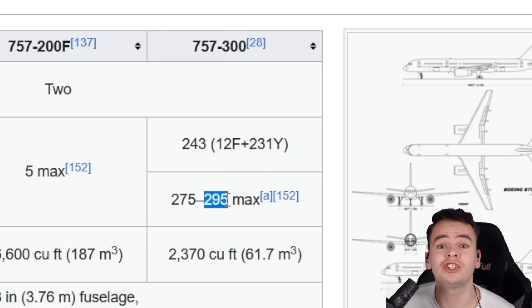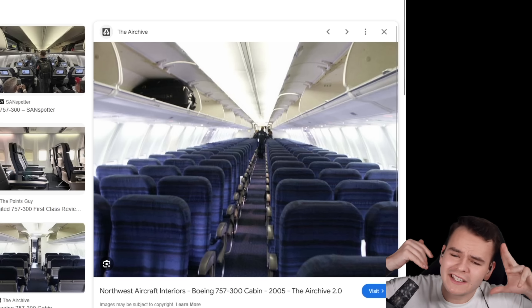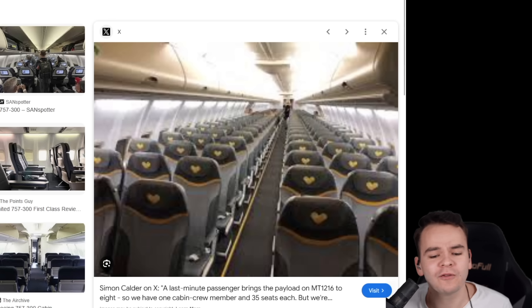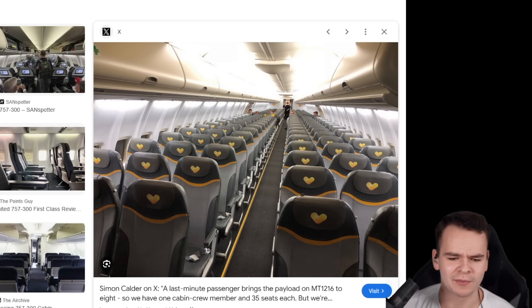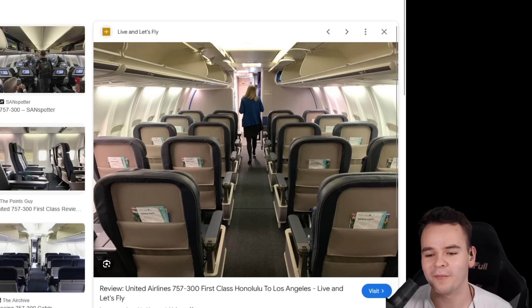It is a plane that can seat 300 people. It is 54 meters long. Walking down the cabin while boarding is kind of like a hiking trip because it's just so long. I think the 757-300 is probably the longest we should ever build a single-aisle airliner because it's starting to become borderline inefficient to board.